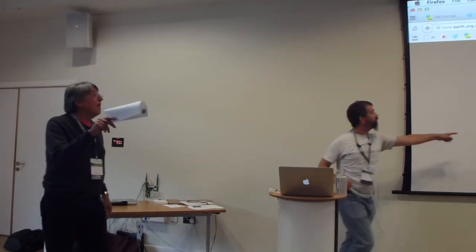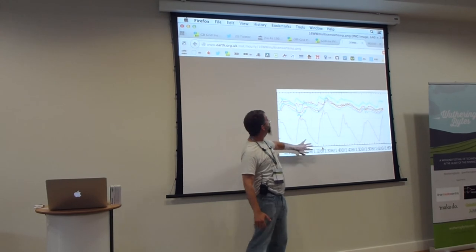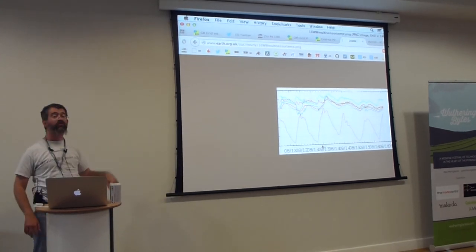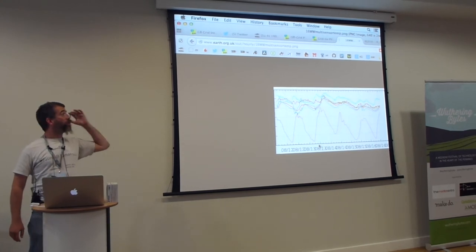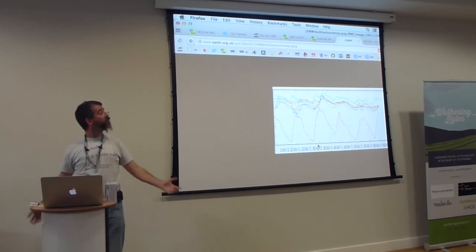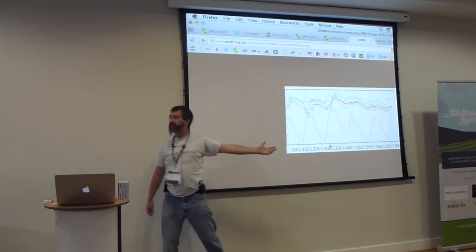Here is data actually being streamed — temperature data from all the different devices in my house controlling radiators. It does actually work. I've written my own protocols on top at the raw bit level, and as far as I can see I haven't had a single error in hundreds of thousands of readings. I think it's worked fantastically well.